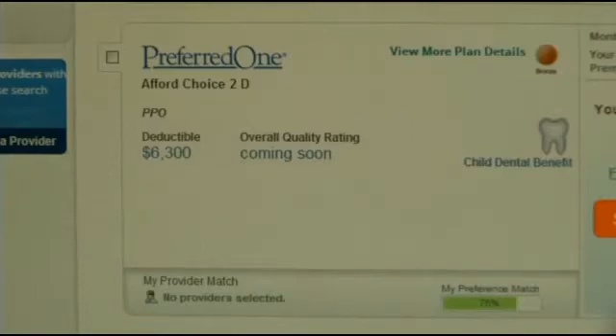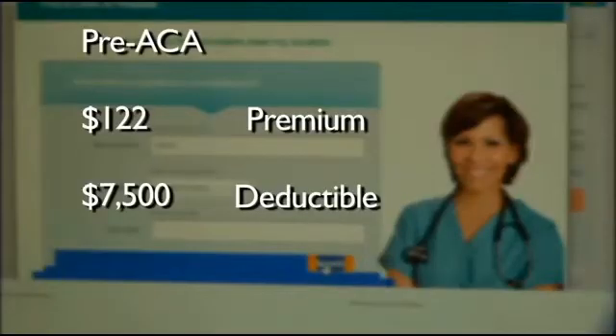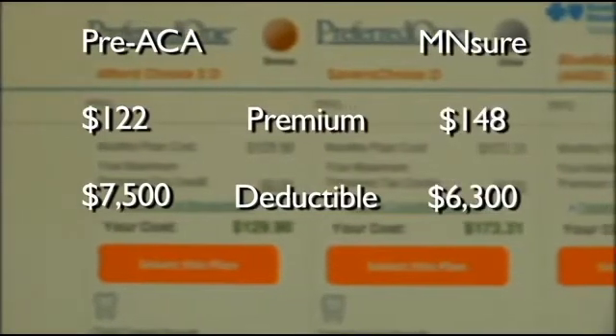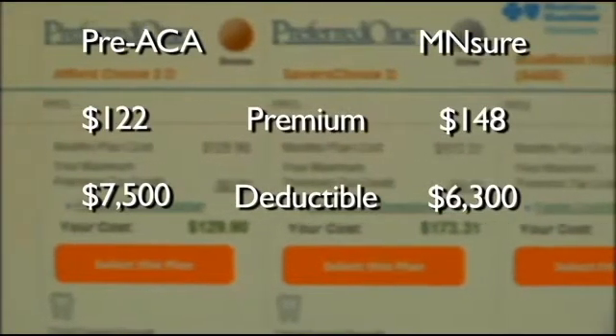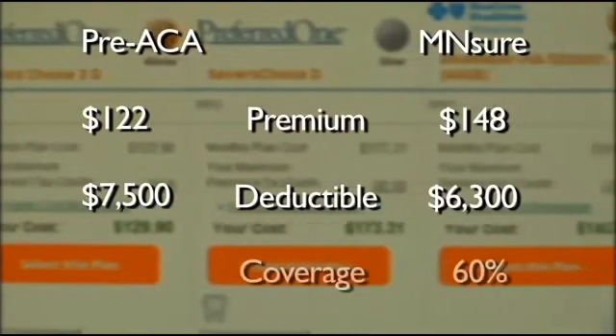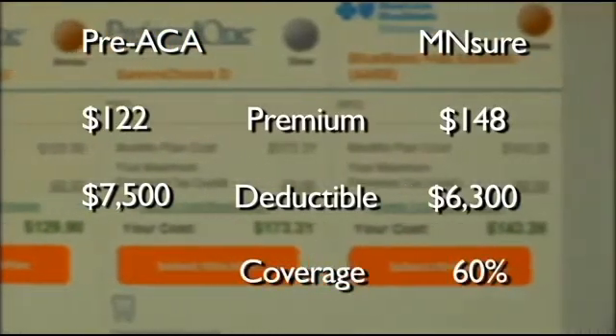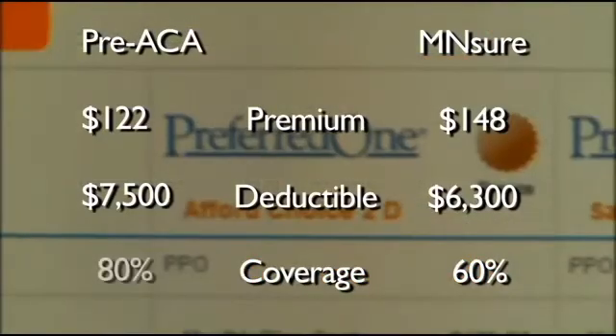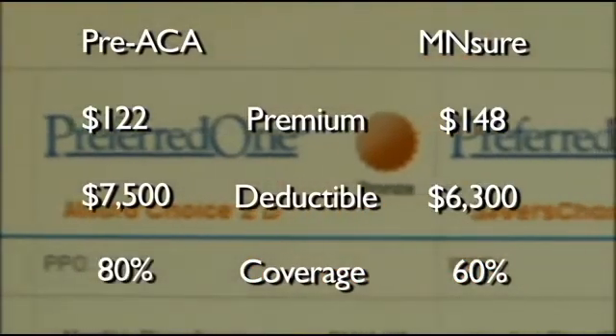The higher the deductible, the lower the premiums, and vice versa. So I went to a local insurer to find out how much it would cost to cover myself under the old system — $122 a month with a $7,500 deductible. Understandable, since MNsure covers additional things like mental health. But the kicker is that the MNsure plan was a bronze plan — it covers only 60% of the cost after the deductible.